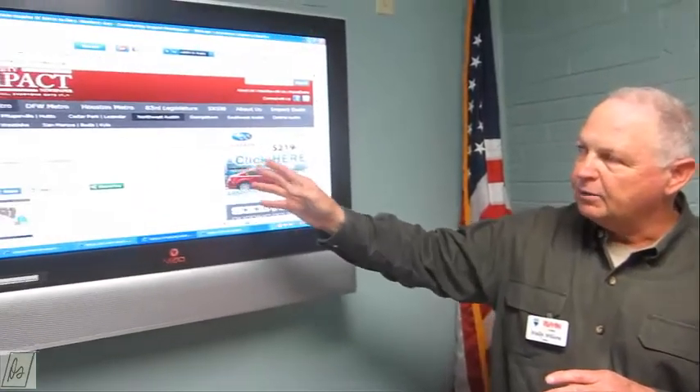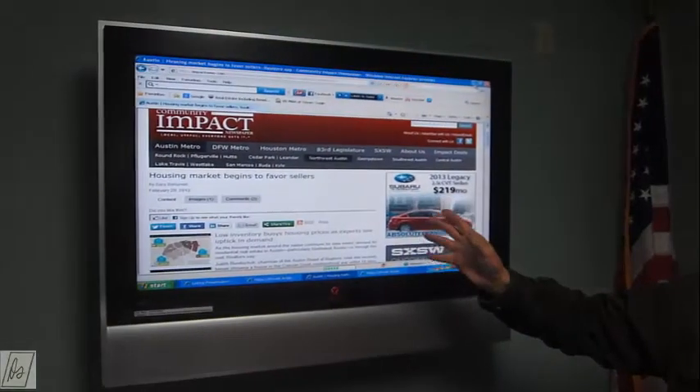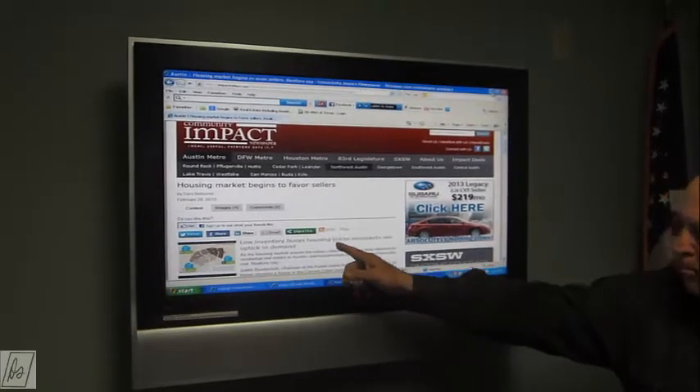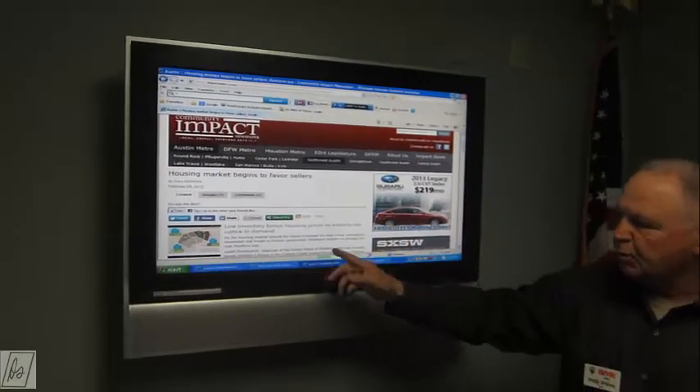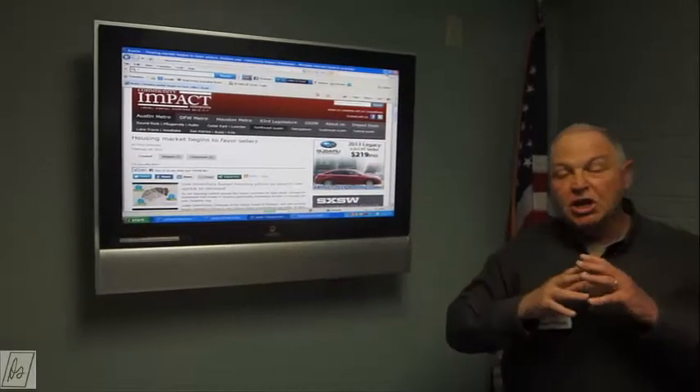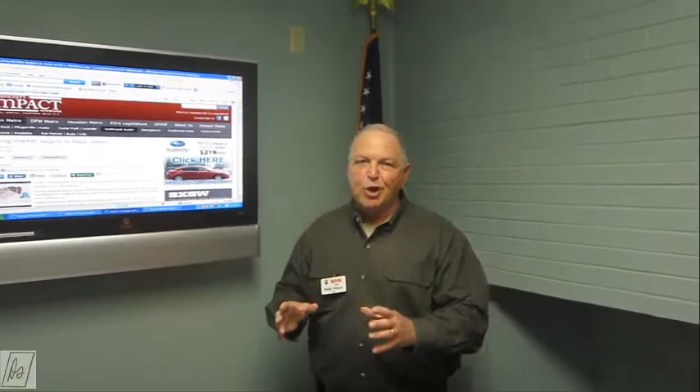The most important thing I found in the real estate business always has to do with supply and demand. If you've been reading the newspapers, here's the Community Impact, which is a local newspaper article by the Austin Business Journal people. You can see here the low inventory buoys housing prices as experts see an uptick in demand. That's from February 29th. We see a lot of those kind of articles. I want you to understand that a lot of times Austin American Statesman and other papers write about what's happening in the central Austin market.